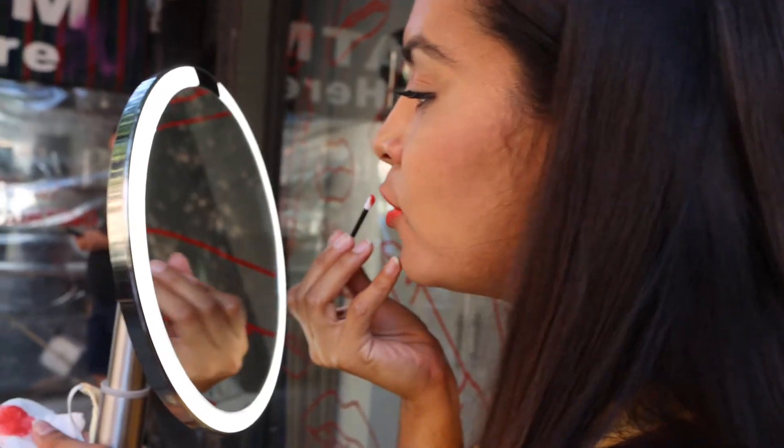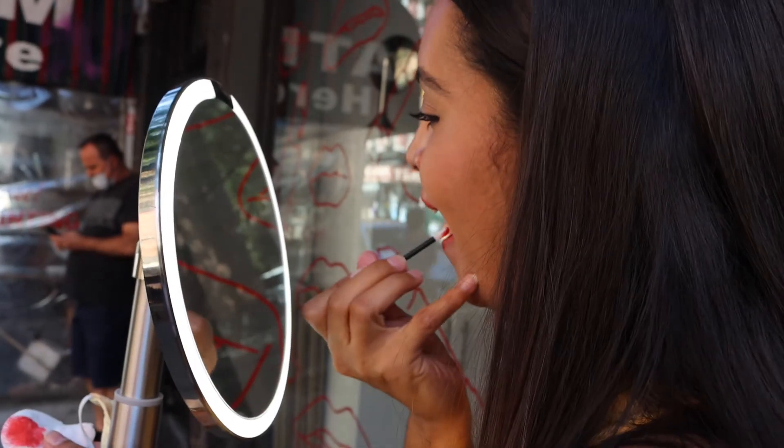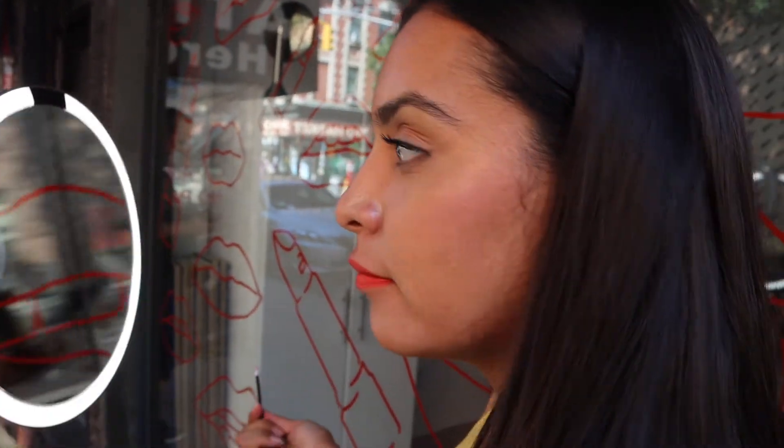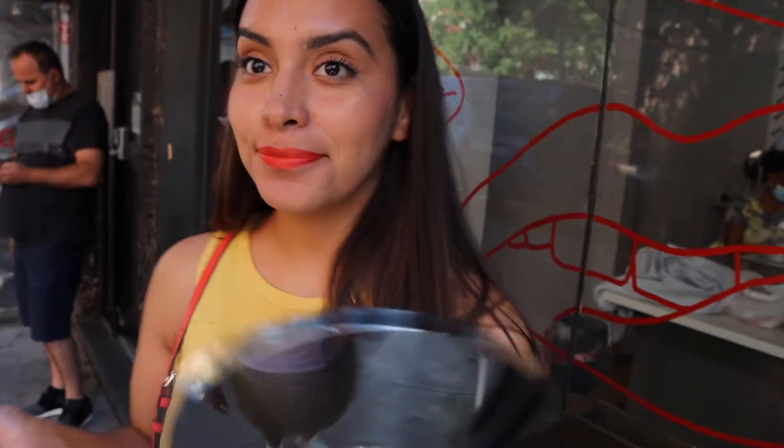My sister was unsure — she didn't know if she liked the shade that much. There was some back and forth about whether she was a difficult customer, though she insisted the technician just made her feel like one. Eventually she settled on a shade she preferred, agreeing it looked better than the first one, and she was declared a happy customer.